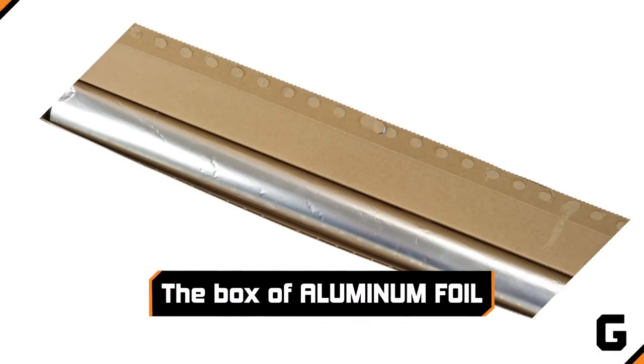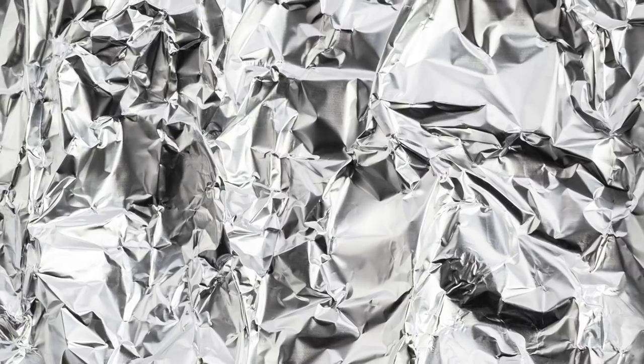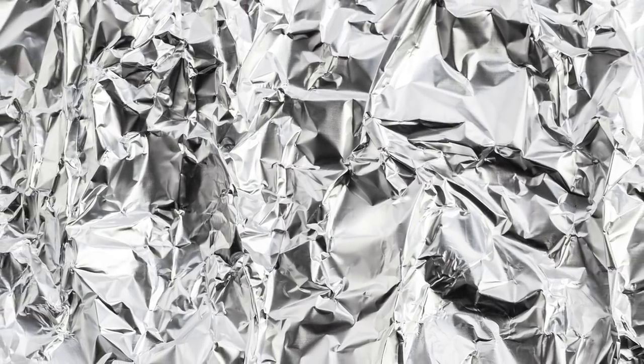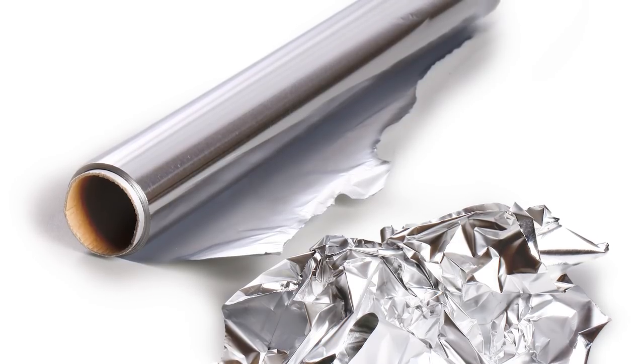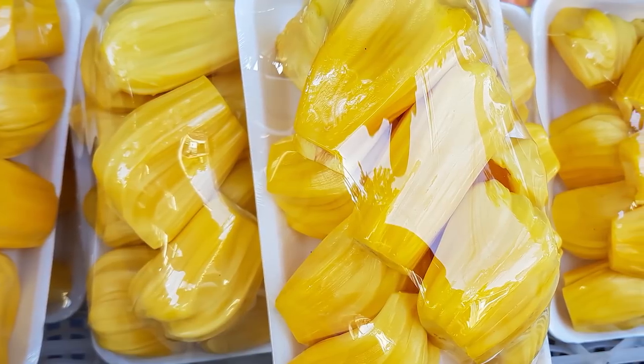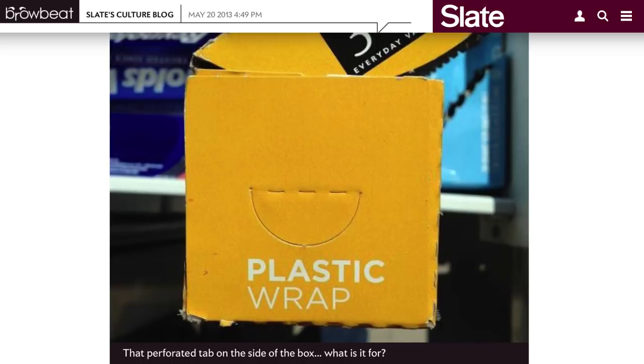The box of aluminum foil. Whether you're wrapping a baked potato or covering a casserole, aluminum foil is one of life's greatest conveniences — if only the box weren't such a pain. Every time you try and pull out some foil, or its cousin plastic wrap, the roll tumbles right out. That is, unless you know that the box is designed to be your hero, not your nemesis. There are two perforated tabs on the box called end locks, and all you have to do is push them in to hold the roll firmly in place.